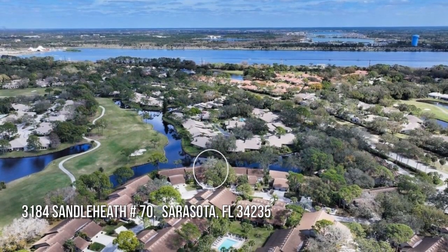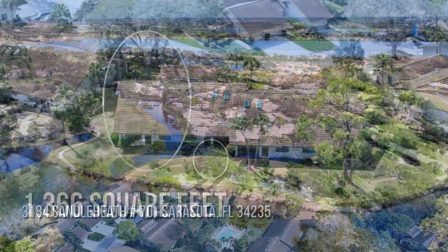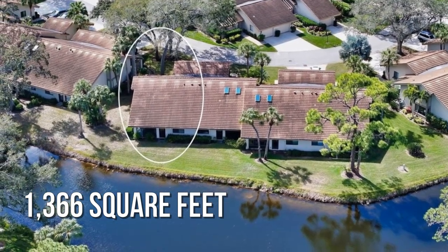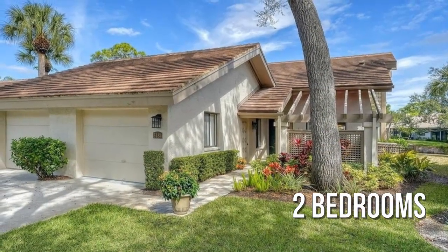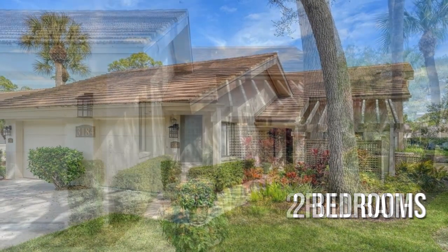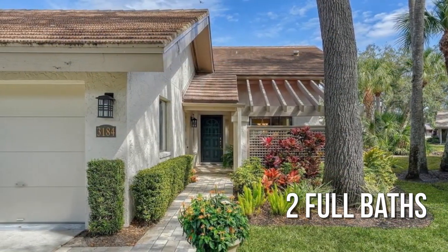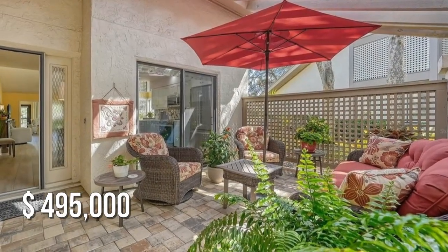Looking for that one-of-a-kind property? This lovely property offers over 1,300 square feet of living space, featuring two bedrooms with two full bathrooms. This property is currently listed for under $500,000.